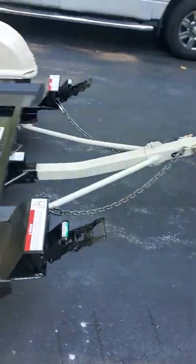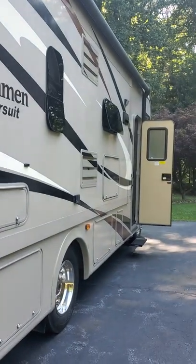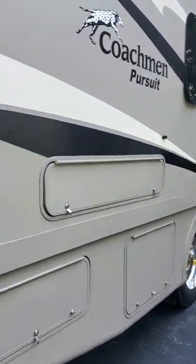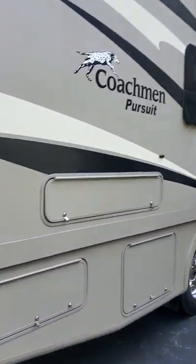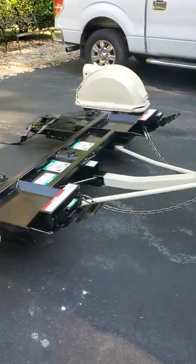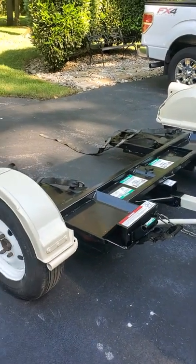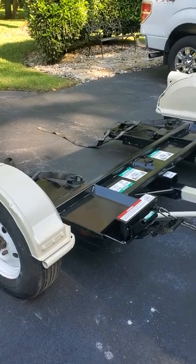I'll be giving you another update on the interior completion of the RV — it's been a while since I've talked about this, so stay tuned, it will be coming very, very soon.